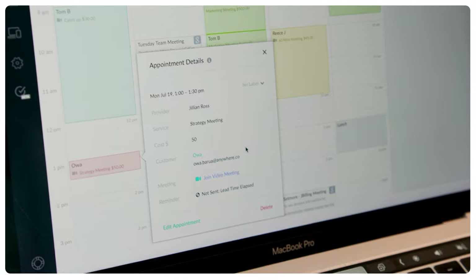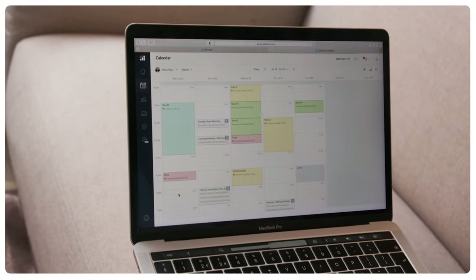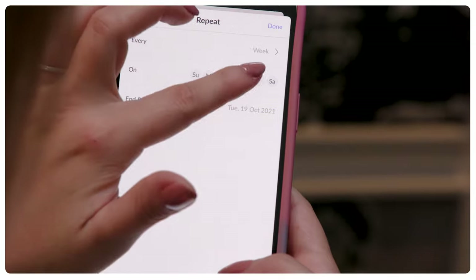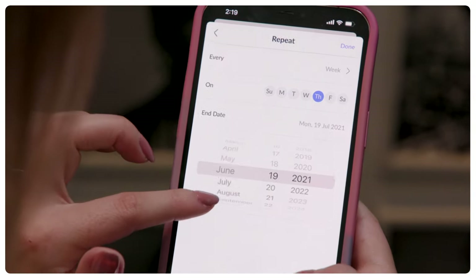Recurring appointments. Does your business offer group classes or specific services that require follow-up sessions? On Setmore you can create a series of recurring appointments in just a few clicks. This lets priority customers have a designated spot always and cuts the hassle of you trying to manually fit in time for every new session. Automatic, quick and efficient.